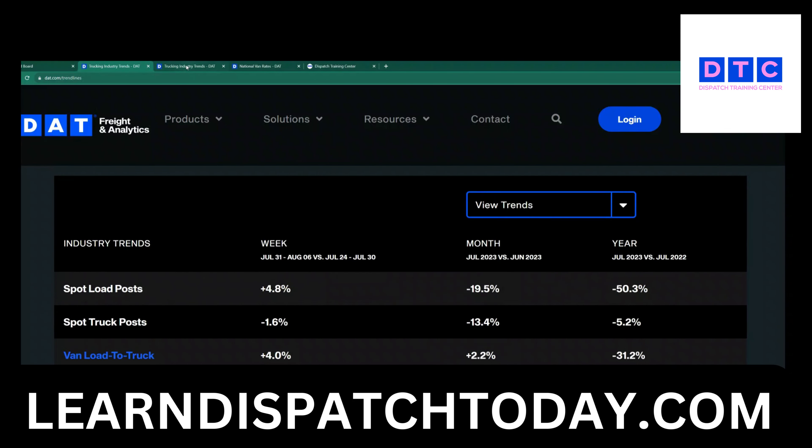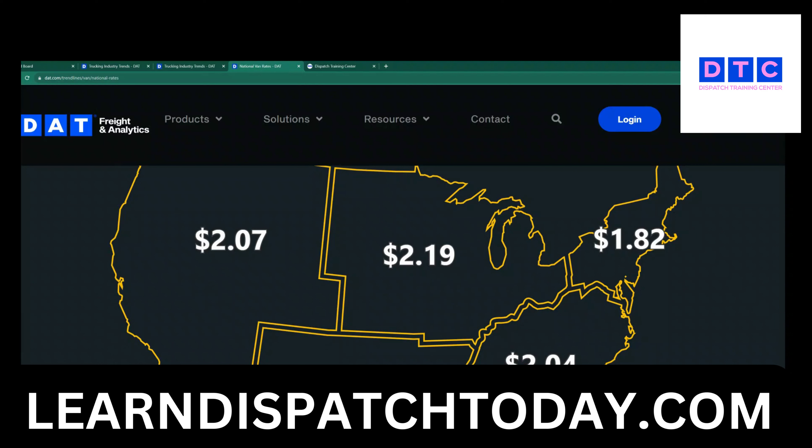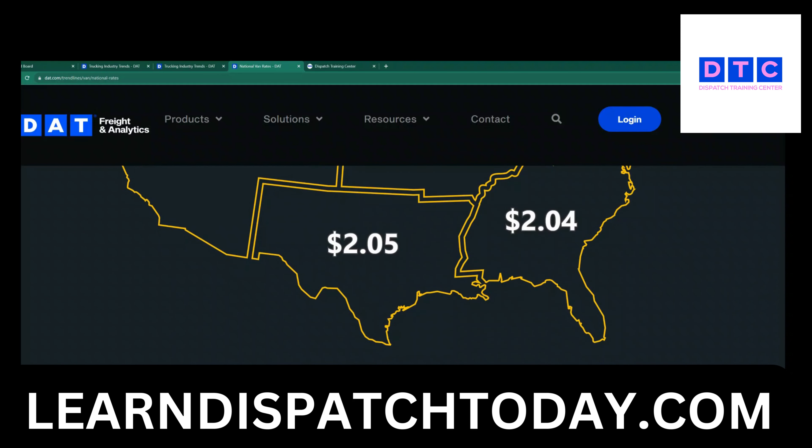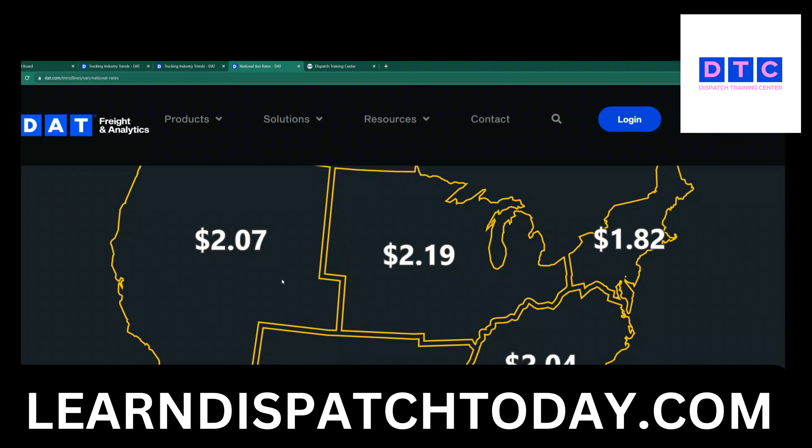Let's look a little closer and go through different types of equipment. Right now you can see this is dry van. If you know your regions and the map of the USA, you can see the northeast is averaging about $1.82 per mile, midwest is $2.19, mountains and west coast is $2.07, southwest is $2.05, and southeast is $2.04. These are national van rates for loaded miles. For dispatchers who include empty miles, these rates will go lower — deduct approximately 15 to 20 cents.